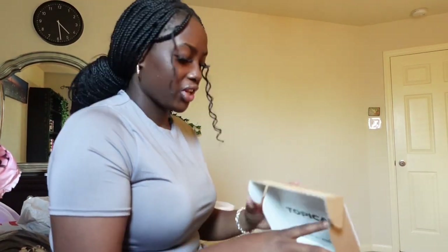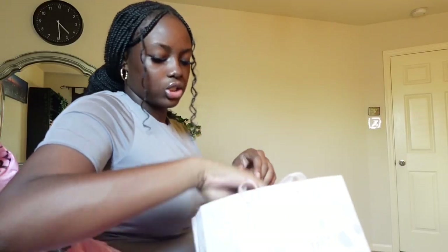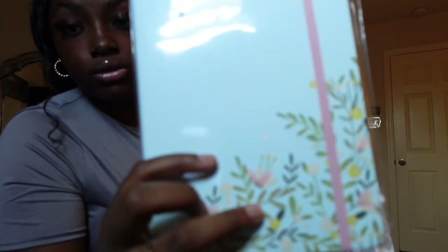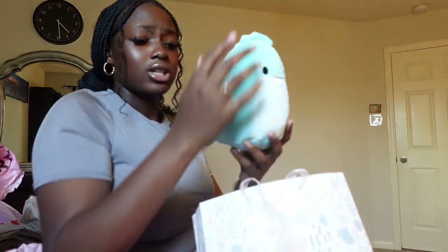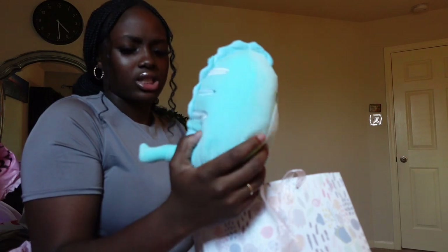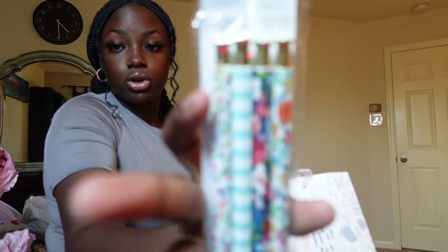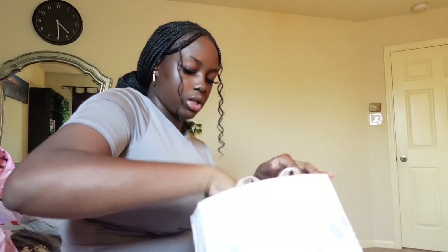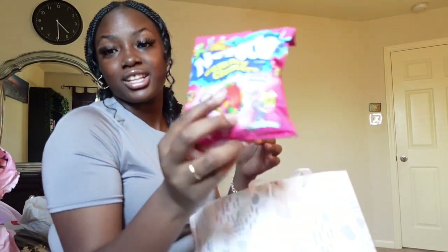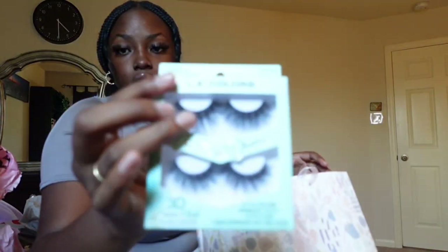Last but not least, my birthday gift from my lovely cousin: she got me this wonderful journal which I'm going to start using senior year, some nail polish, a Squishmallow named Aussie — or maybe Essie — these cute floral pens, nerds candy, and some lashes from LA Color.